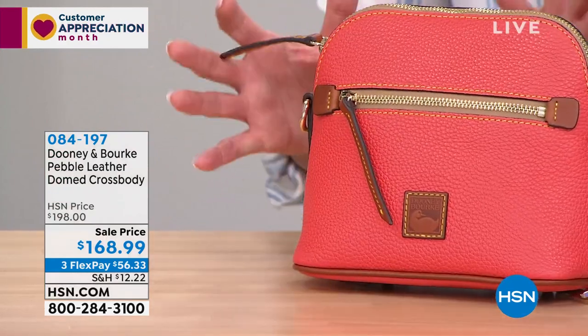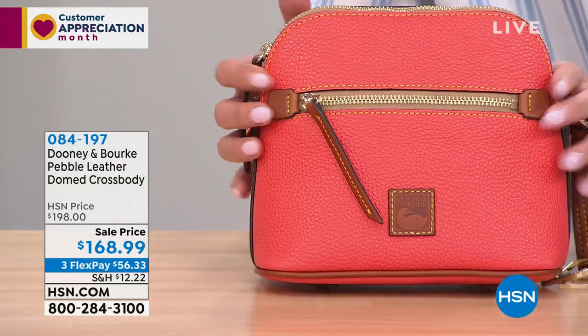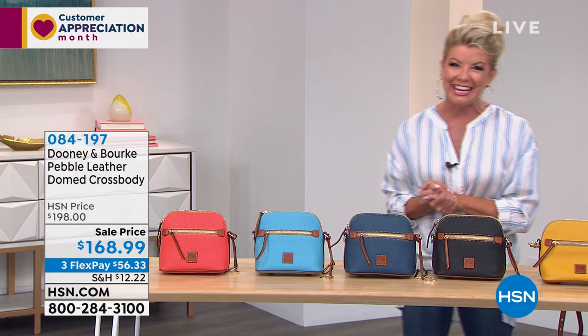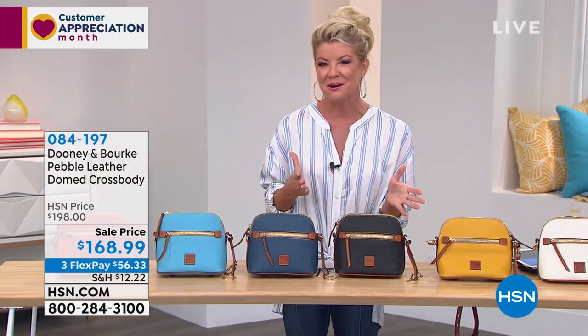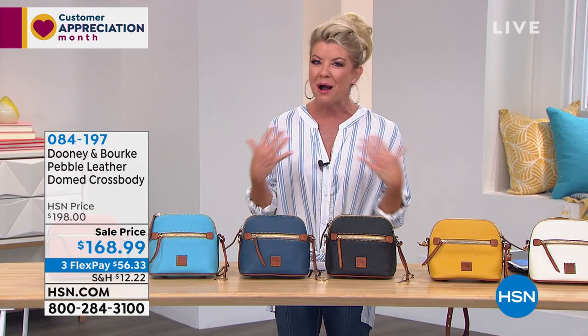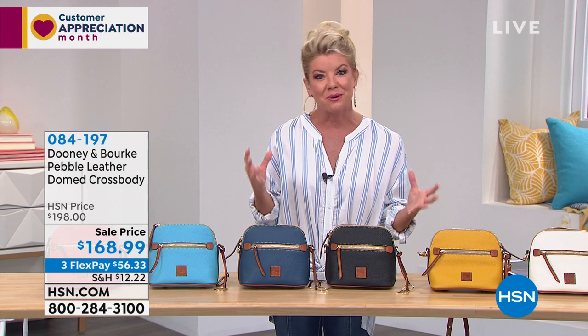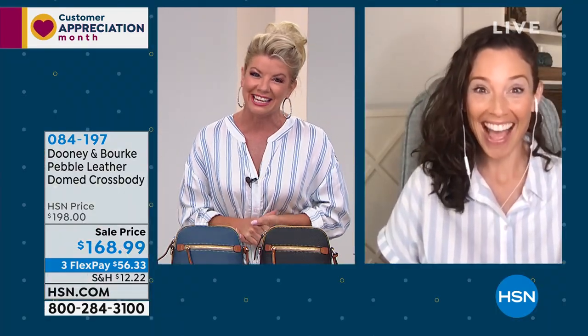A personal favorite of mine is this geranium — always fun to see that great pop of color. Amanda Powell is our brand ambassador with Dooney & Burke, and it's always so fun to welcome her in via Skype and learn about these wonderful silhouettes. Great to see you, Amanda.